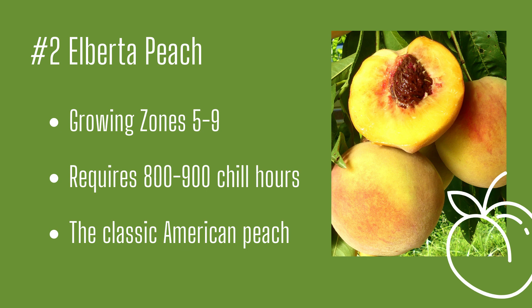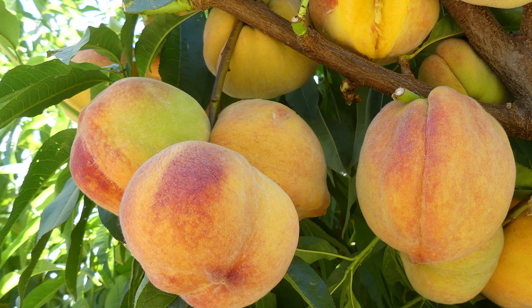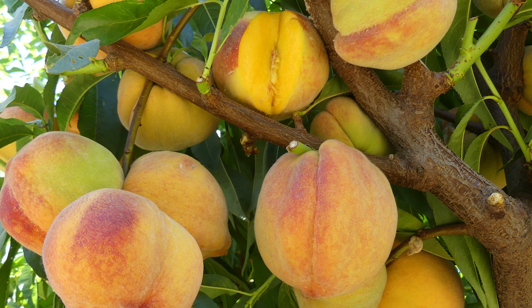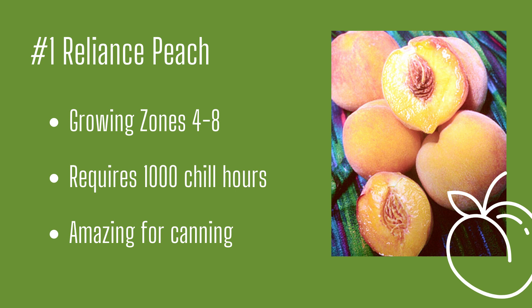Number one: Reliance Peach. Our number one pick is one of the hardiest peaches you'll find, requiring 1,000 chill hours and known to grow well at up to 6,000 feet of elevation — that's one hardy peach. Its juicy yellow freestone fruit has a fantastic texture and yellow-pink blushed skin. It's self-pollinating, so a partner isn't necessary; however, you'll always get a bigger harvest if there's another peach tree close by. Eat these fresh off the tree or can them and enjoy them in the winter. Reliance Peach Tree: growing zones four through eight, very hardy and amazing for canning.